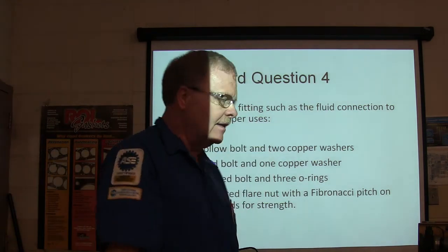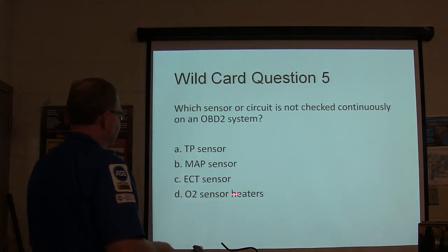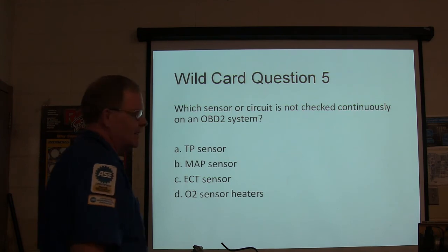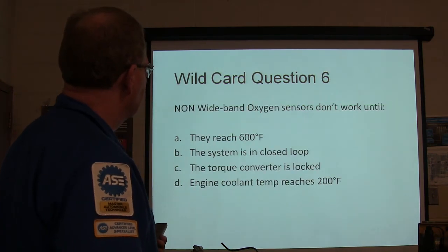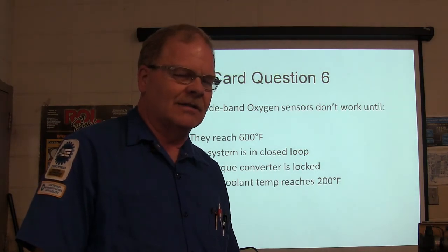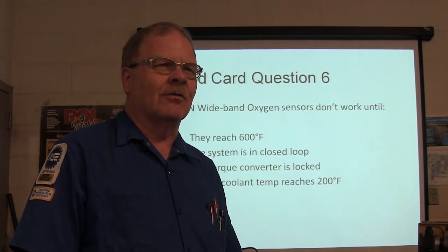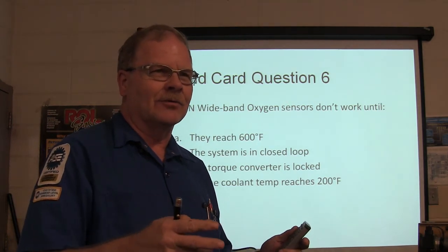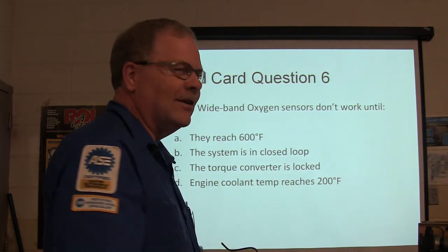Banjo bolt is basically a hollow bolt and two copper washers, plus the banjo fitting. The O2 sensor heaters are not checked continuously — that's the difference between continuous monitors and monitors that require specific driving cycles to complete. Some old Chrysler/Jeep vehicles would actually check the O2 sensor heaters in the middle of the night while parked — the ECM would wake up, fire the heaters, and watch for the voltage to drop.